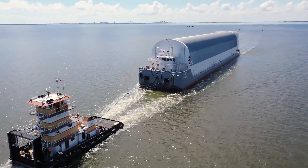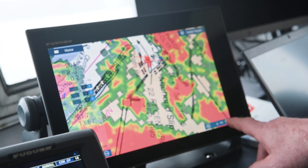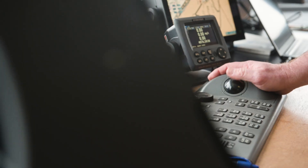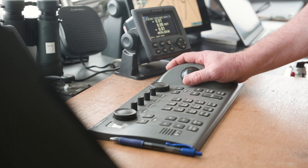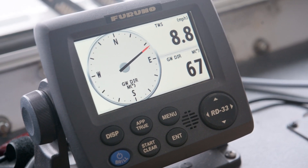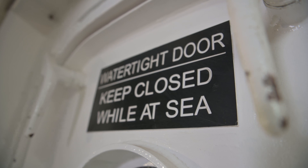We actually monitor every aspect of the trip. The people at NASA know the wave heights, they'll know the temperature outside. They'll keep up with the movement of the barge — how much of a list we have to the starboard or from the bow to the stern — and all that is constantly being monitored and updated.